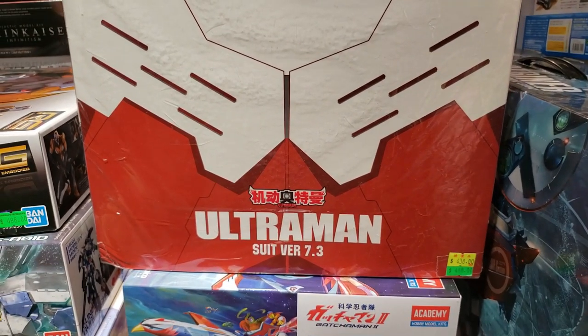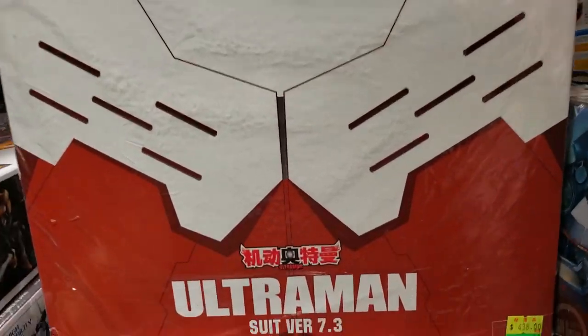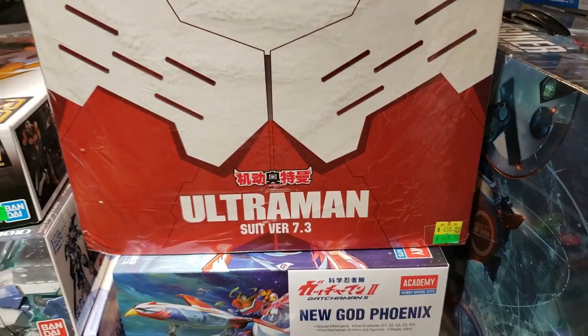They have a huge Ultraman suits version 7.3 — a huge box. I believe this is probably one of those one-in-six scale figures, and they're only selling it for 438 Hong Kong dollars, so you're looking at roughly about 60-something US dollars.